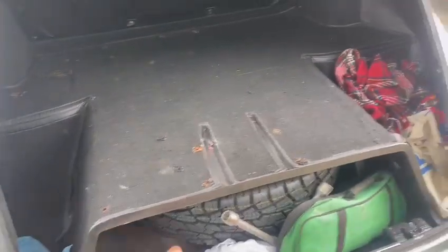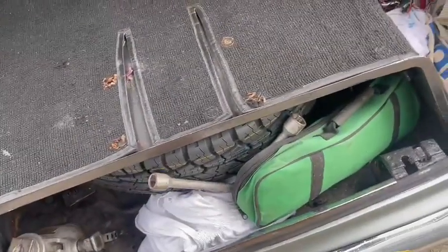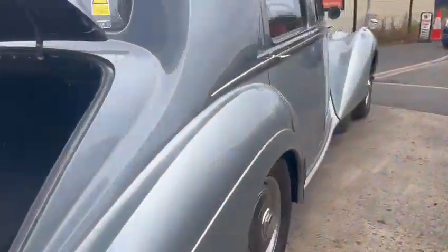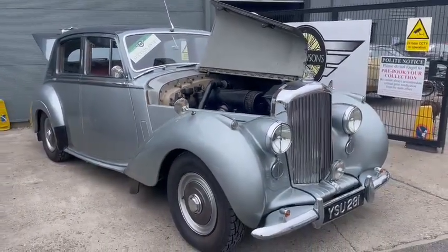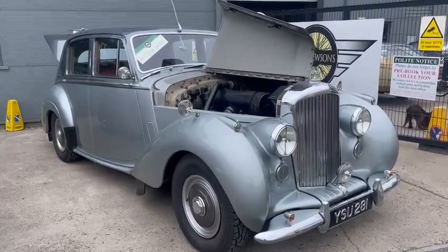Nice and tidy in the boot area — spare under there, new tire, jack, bits and pieces. No, I like this — not a bad old car at all. Come down, make sure you're happy with it of course. We've got a great big history file for you to look through as well. Good number plate on it too, by the way.